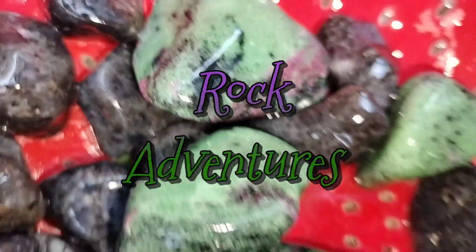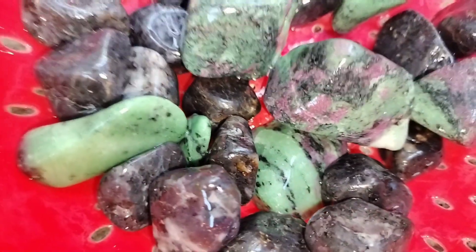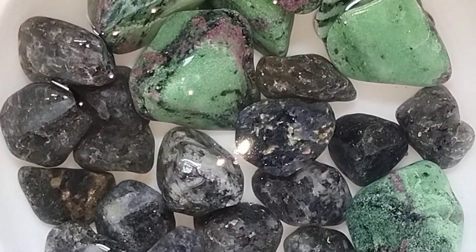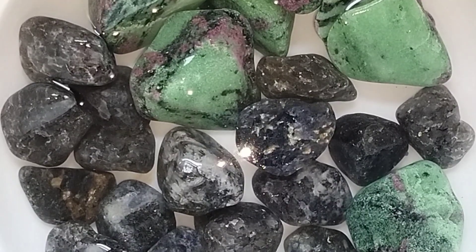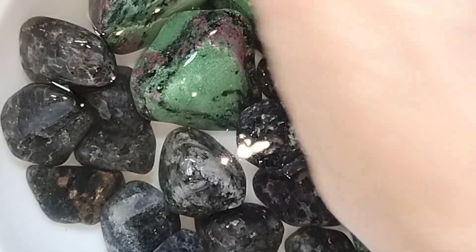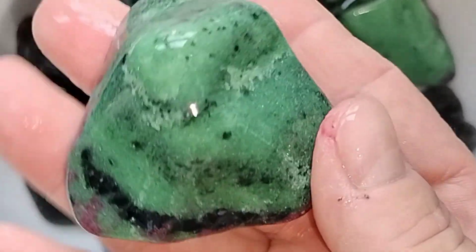Welcome back to my channel for this very exciting barrel adventure. Let's go through some rocks. In this barrel we have Iolites and we have Ruby and Zoisites.